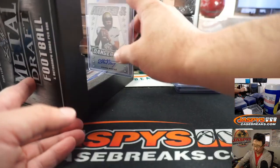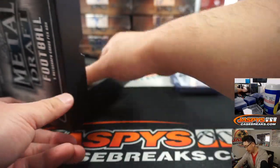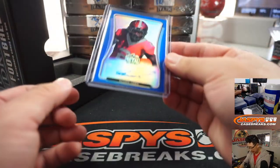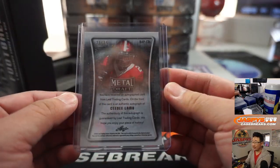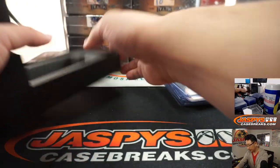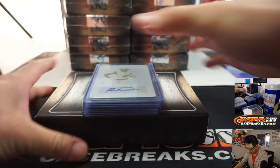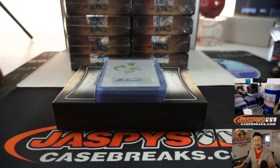I learned all these new names, too. There's Steven Montez, armed and dangerous, to 60. And the last one here is C.D. Lamb — I know C.D. Lamb, 21 out of 35. All right, so I'm going to pause the video. We're going to type in the hits. When we come back, we're going to see who gets what. Stick around, we'll be right back.